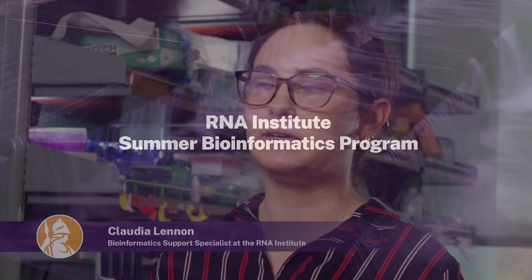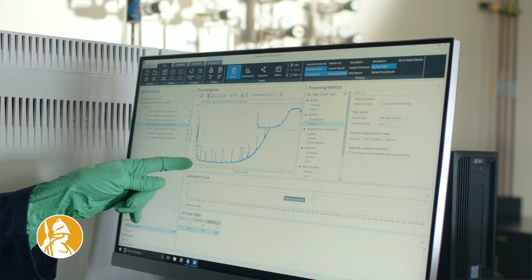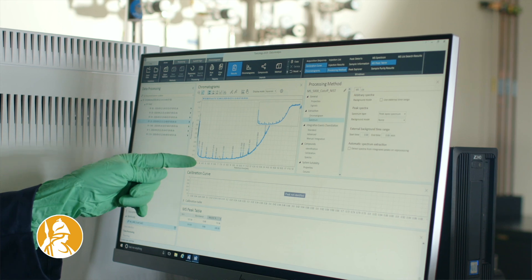Bioinformatics is an interdisciplinary field that combines biology, statistics, and computer science. Any data that's generated in academic research labs or industry fields needs to be stored, analyzed, and maintained properly.